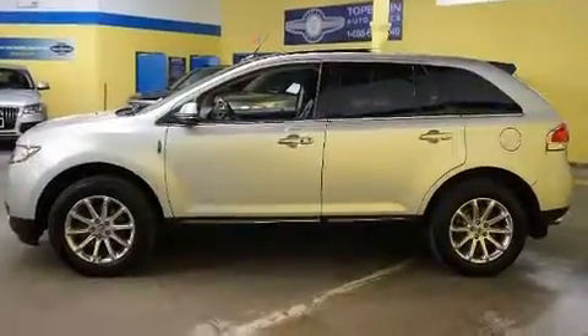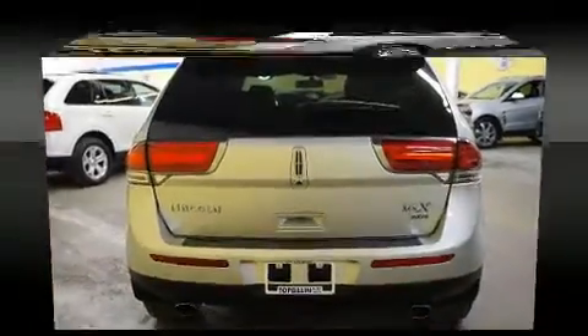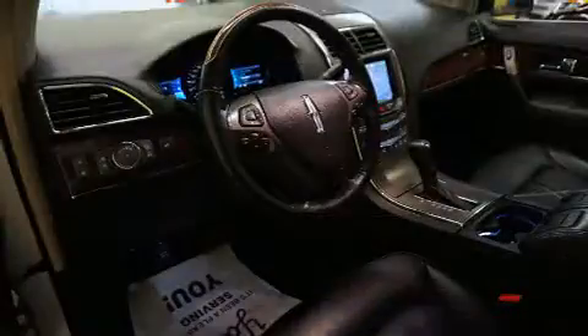Lincoln infused the interior with top-shelf amenities such as front and rear reading lights, one-touch window functionality, a built-in garage door transmitter, automatic dimming door mirrors, heated and ventilated seats, a power liftgate, and more. Everything is where it ought to be, from the dashboard controls to the door locks and window controls.